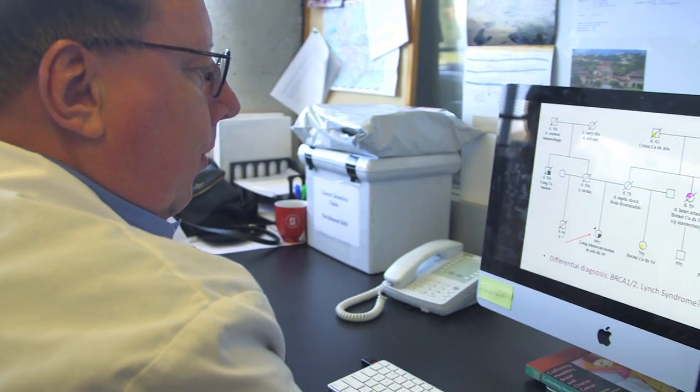There are two main hereditary syndromes that result in colon cancer. The main one is Lynch syndrome, which accounts for about 2 or 3% of all colon cancer.